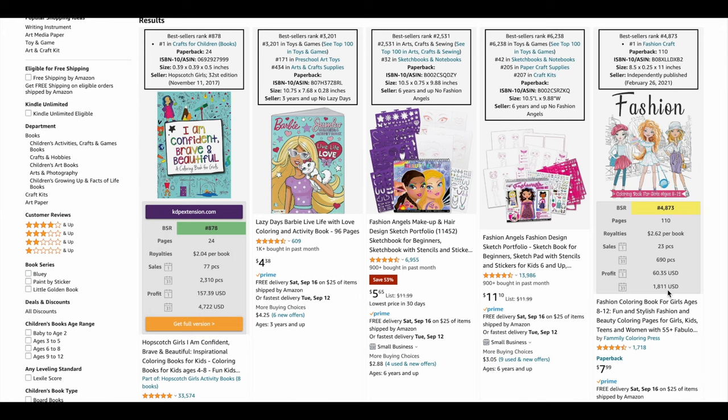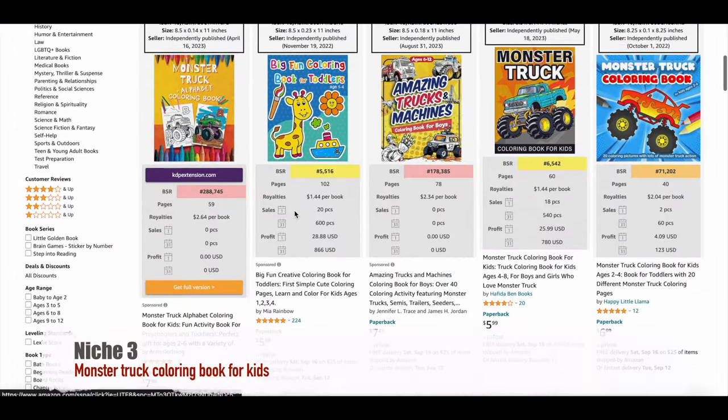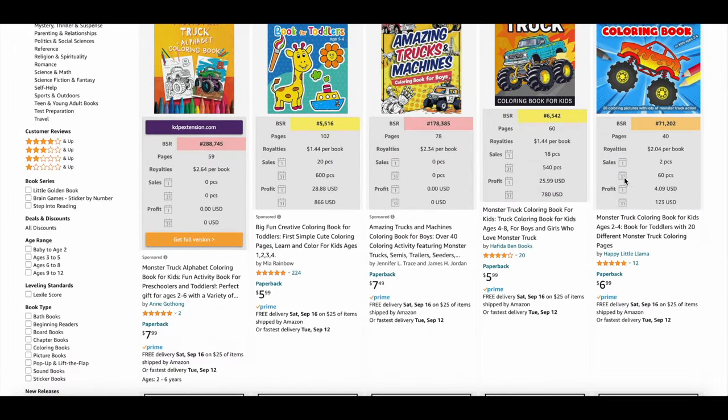Now let's talk about the Monster Truck Coloring Book for Kids. It also scores 50, so there's demand. There are over 7,000 results, but don't worry, it's not too crowded. The average BSR is about 255,000, and these books have around 2,600 reviews. Priced at $7, it's a promising niche. A best-seller here gets 18 daily sales, resulting in a daily profit of $25. That's 540 sales a month and a solid $780 profit.